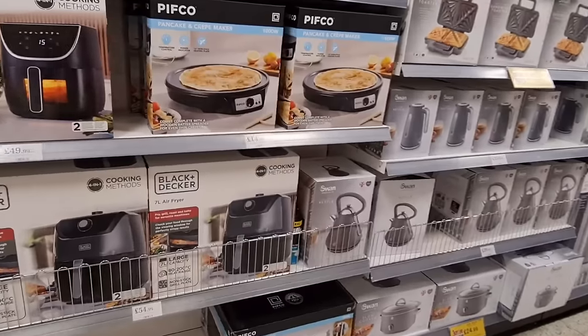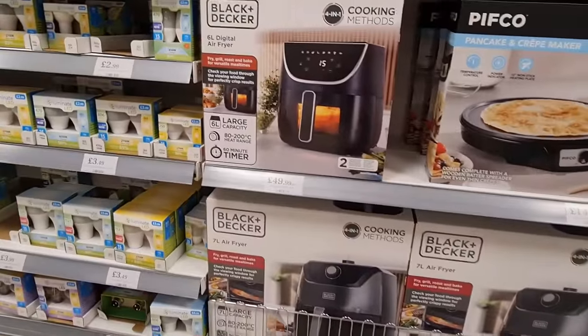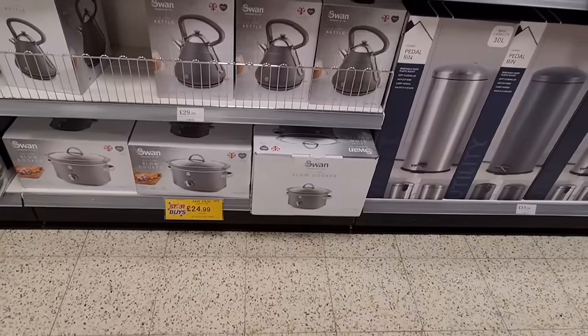Pancake maker for £15, a 6-litre air fryer for £50, kettles, and slow cookers for £24.99.